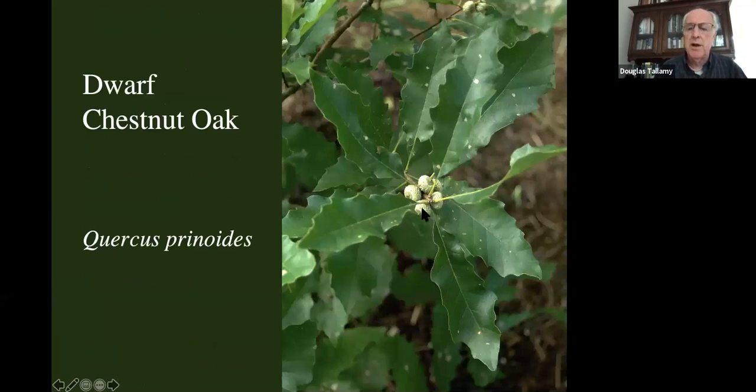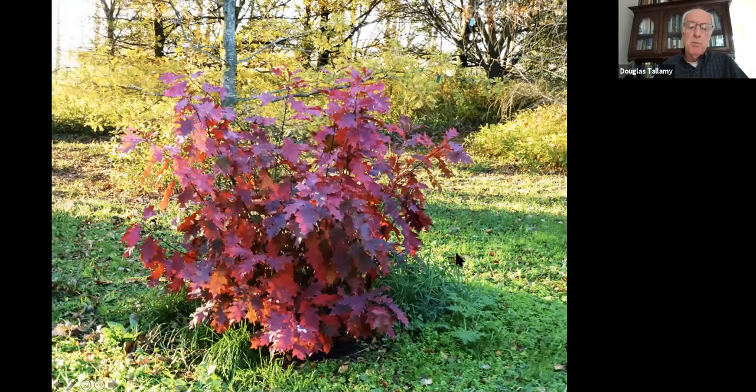Here's my dwarf chestnut oak with acorns. Another way to make small oaks in your yard is through coppicing — a practice from the old days where they would saw off a tree like an oak when it was three or four inches in diameter. When it came back, it was more or less like a shrub. Here's a red oak as an oak bush — if you do that periodically, it's never going to get large. It can be in a small space, but its foliage can contribute to your landscape in a very productive way.